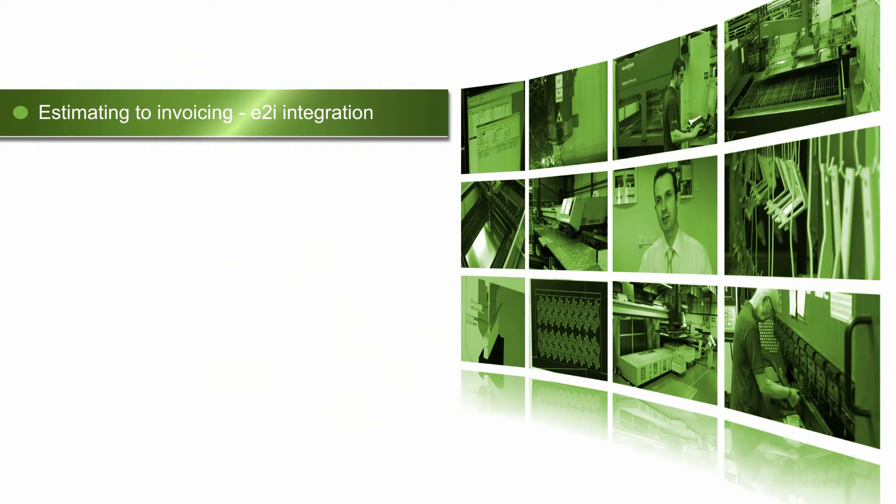The Radar software suite runs throughout the business. Hi-DRAMS has been using the E2i software now for just over 10 years. We've increased the use of the software gradually through the years, so we're actually literally taking it from estimating through to invoicing.